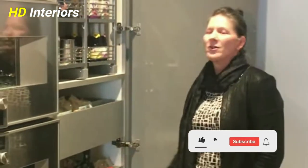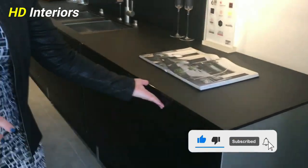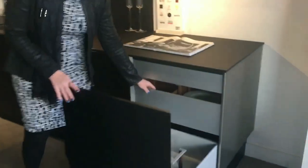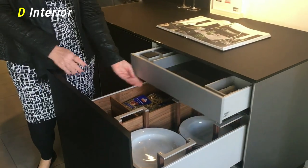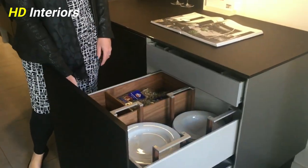Use drawer dividers everywhere you can. Drawer dividers keep like items with like and help direct your hand to exactly the utensil or tool that you need. They also keep items from being piled on top of each other and from sliding around in drawers.